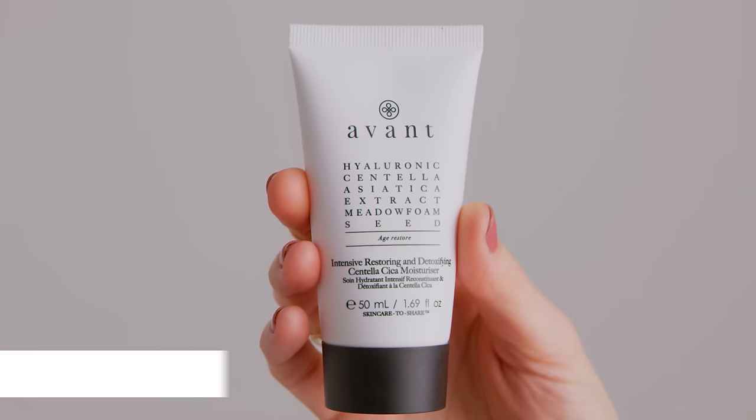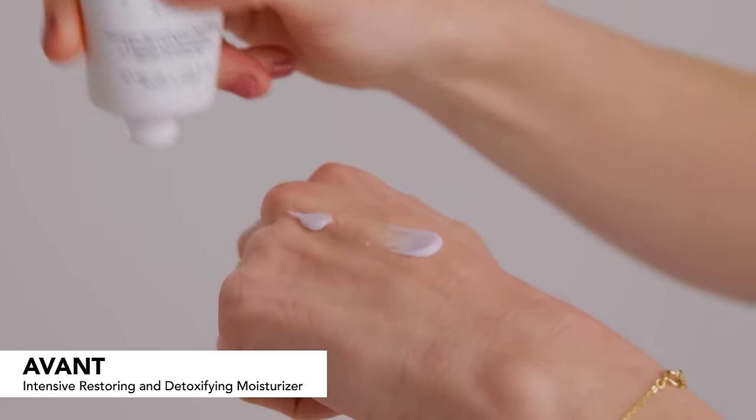Next, we have the Avant Skincare Intensive Restoring and Detoxifying Centella Cica Moisturizer. We love a moisturizer — can be used any time of the year, always great to implement into your skincare routine. This one specifically has a really great fresh scent. It also helps with environmental aggressors and helps to reduce fine lines and wrinkles, which who doesn't love that? It has a nice, subtle floral scent. This is actually valued at $99 — the value on this is insane. For me, $99 on a moisturizer, I might not be likely to spend on my own when just testing something out. If you are looking for that more luxurious skincare, I would absolutely pick this one.